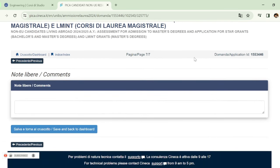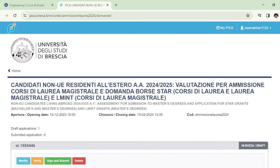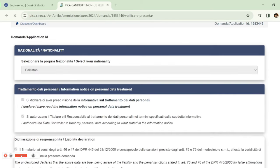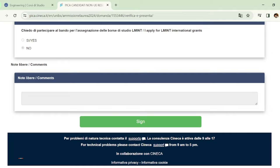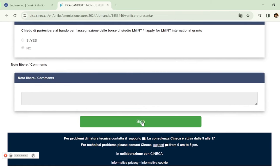Now your application is complete. Click 'Save and Back to Dashboard', and then click 'Sign and Submit'. After clicking sign and submit, all the information you filled in will appear on one screen — everything you uploaded and filled in will be visible.